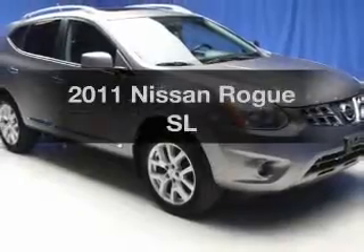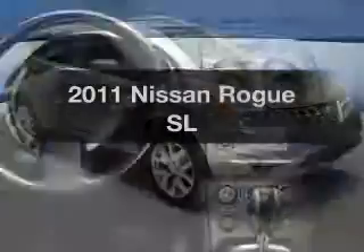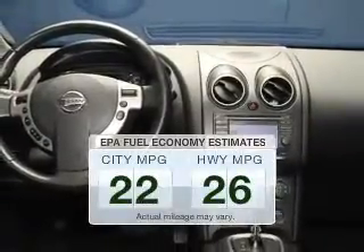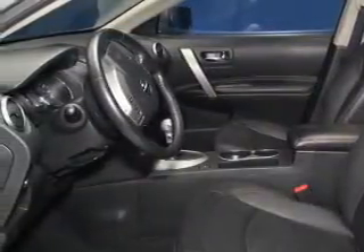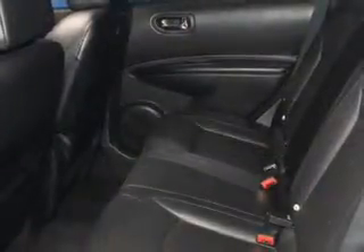Get noticed in this 2011 Nissan Rogue. Find everything you want in a ride under one roof with this vehicle. Run all over town and back home again without worrying about filling up when driving this fuel-efficient ride. The powertrain includes all-wheel drive with an efficient four-cylinder engine connected to a smooth-shifting automatic transmission.